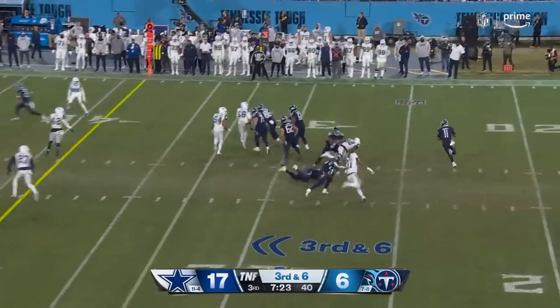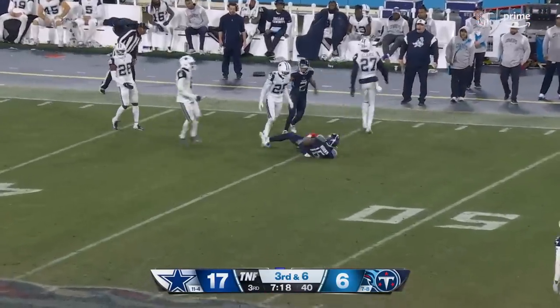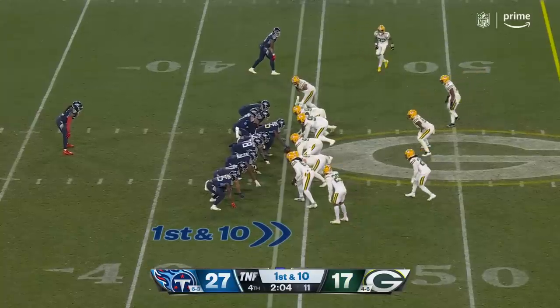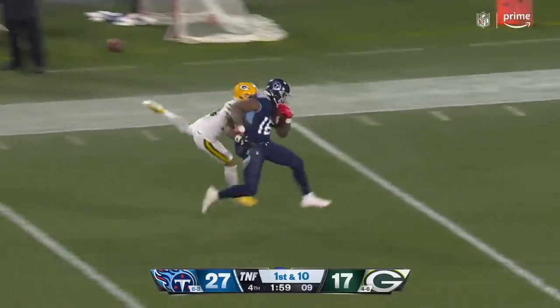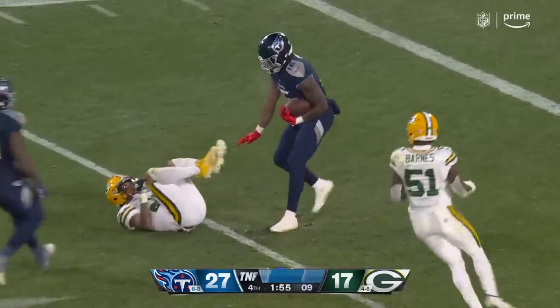Third and six — rolling right, firing — and it is Burks. Does he hold on to it? He does. If they can keep Tannehill healthy, they're going to be tough. Play action — last play before the two-minute warning, you might as well go deep to your rookie receiver Burks, and that sets up a first and goal at the five-yard line.